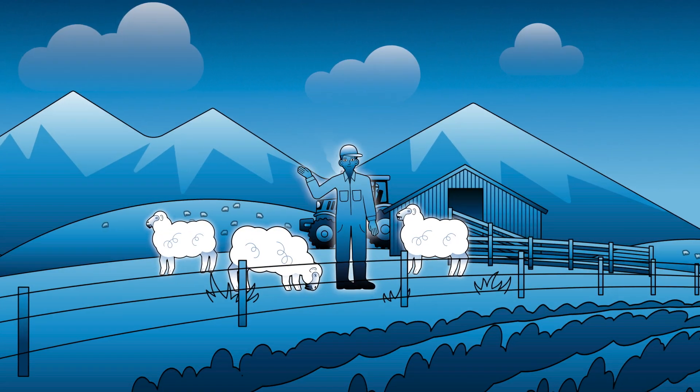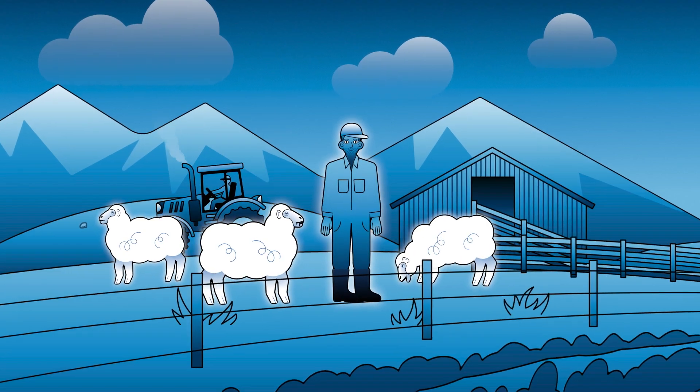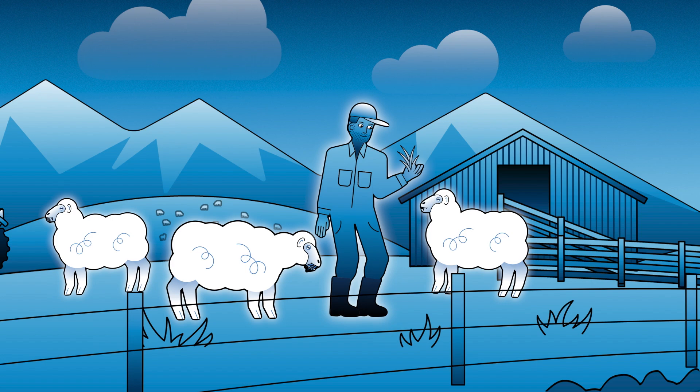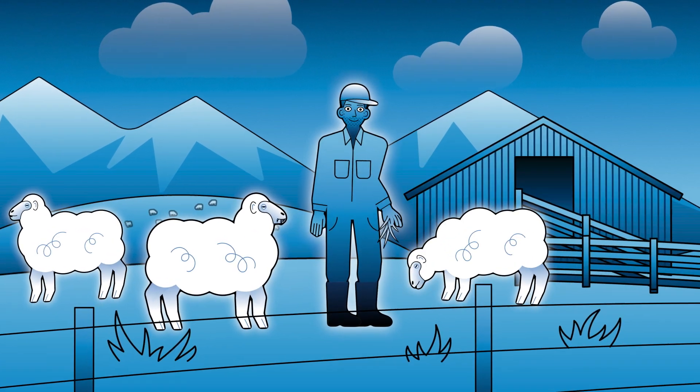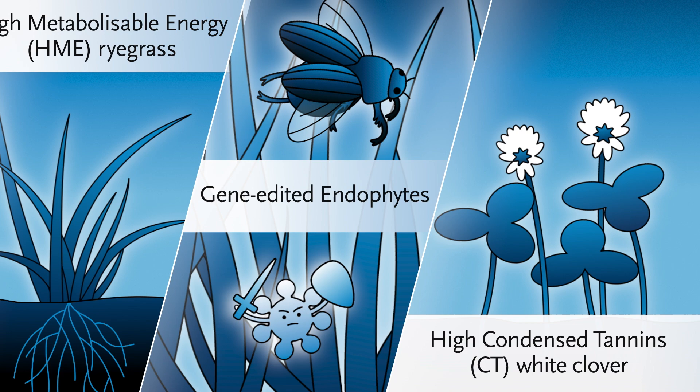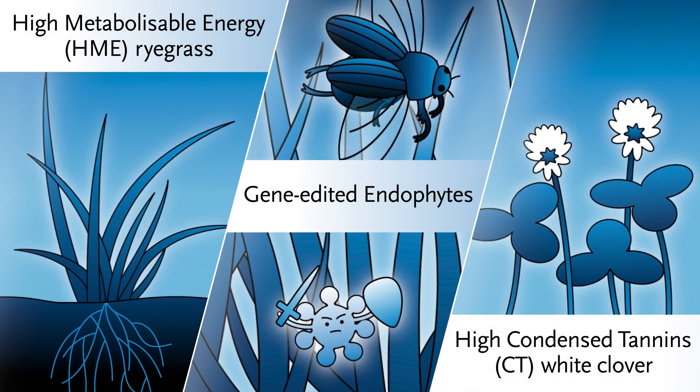AgResearch, along with our partners, is using genetic modification — where new genetic material is introduced — and gene editing, to make our pastures better for the environment, better for our farmers, and better for our grazing animals. We have three programs of work using these genetic technologies on pasture plants.